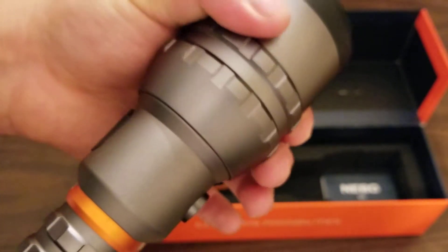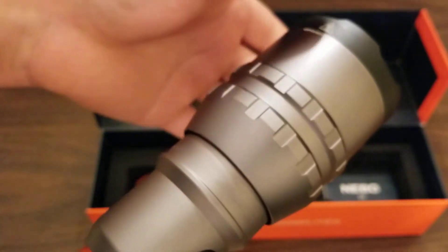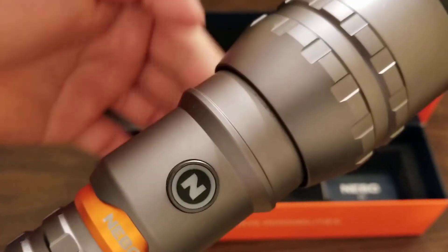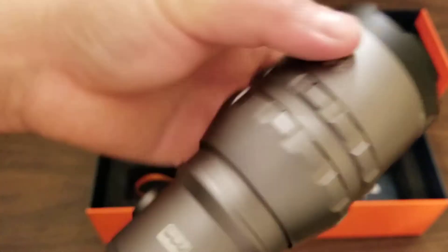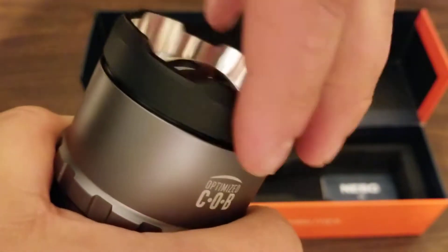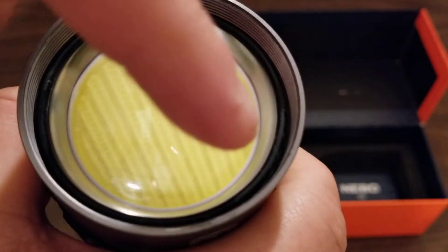It does have an adjustable lens — you just turn it to go from spotlight to floodlight, whatever you want. There's some kind of grease on there. The lens is replaceable; all you do is unscrew this ring, just like the Redline 6K. You can pop the lens out, and it's got an O-ring in there.